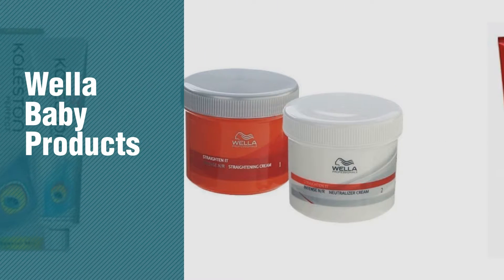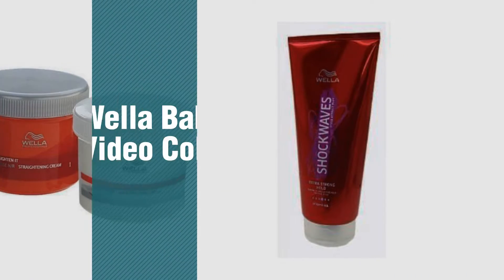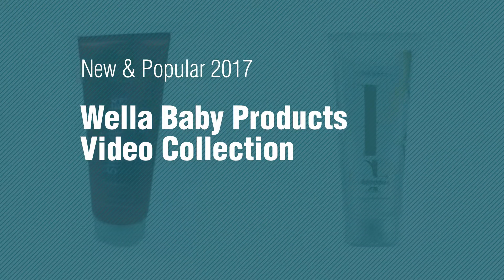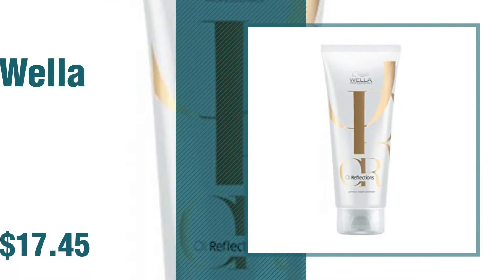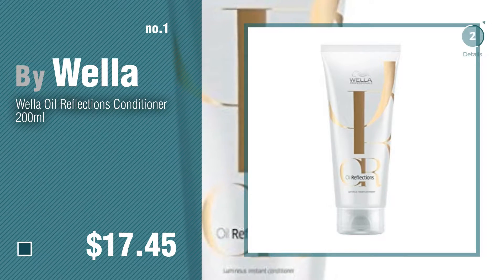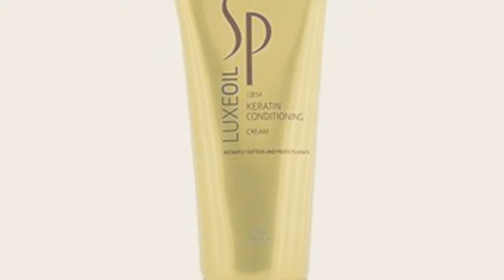If you're looking for Wella baby products, here's a collection you've got to see — new and popular 2017 Wella baby products video collection. Number one, most popular by Wella. Watch this video and get inspired.